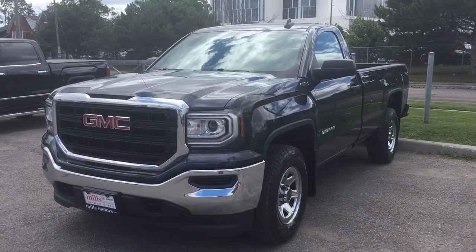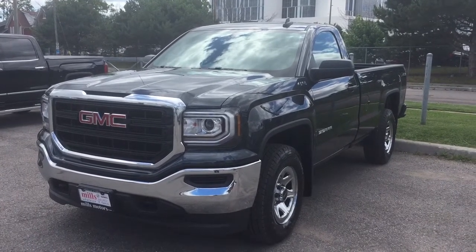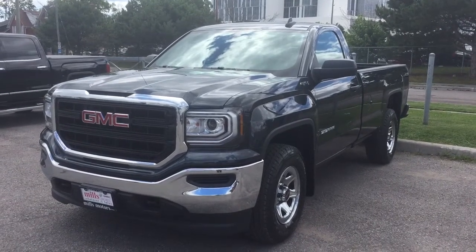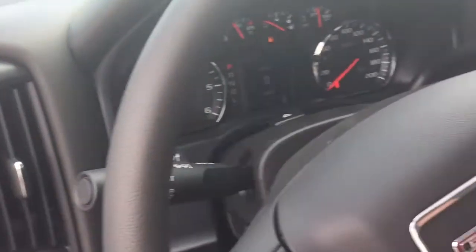It's a beautiful day at Mills Motors, 240 Bond Street East in Oshawa. This is the 2017 GMC Sierra 1500 four-wheel drive regular cab in dark slate metallic. Let's take a look around this one starting from the left-hand side and working our way forward.